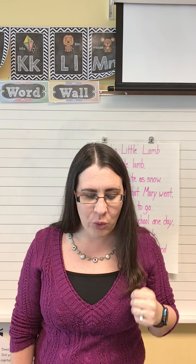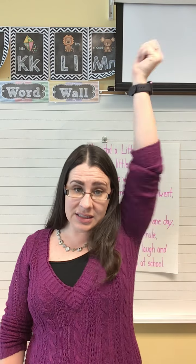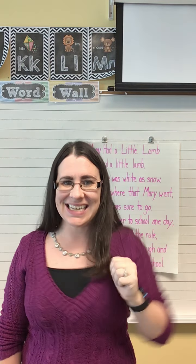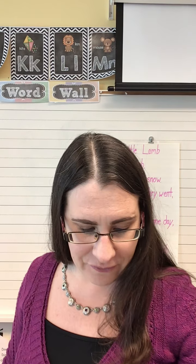Good. What about the word flake? Flake. K-k. What's the ending sound? K-k. Great job. One more — what about the word zigzag? Zigzag. What's the ending sound? G-k. Great job, friends.